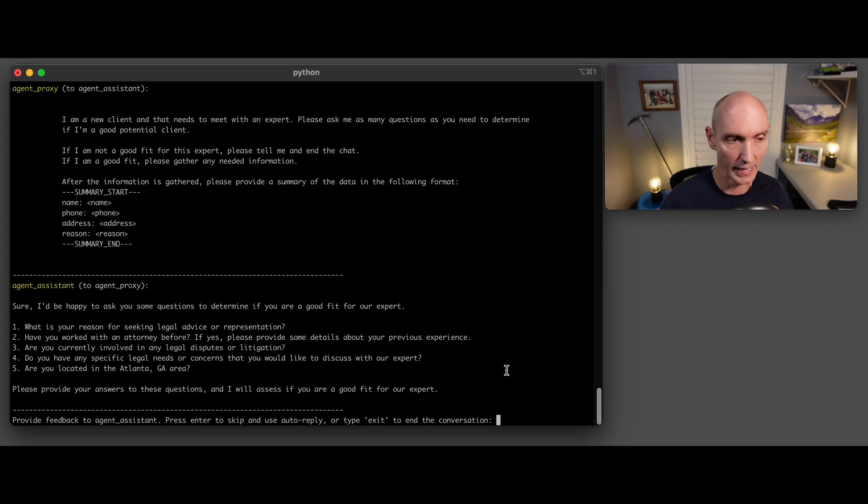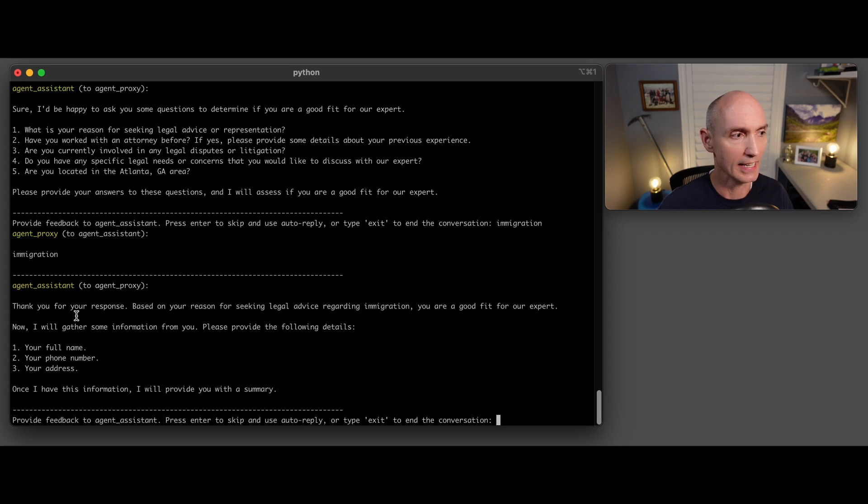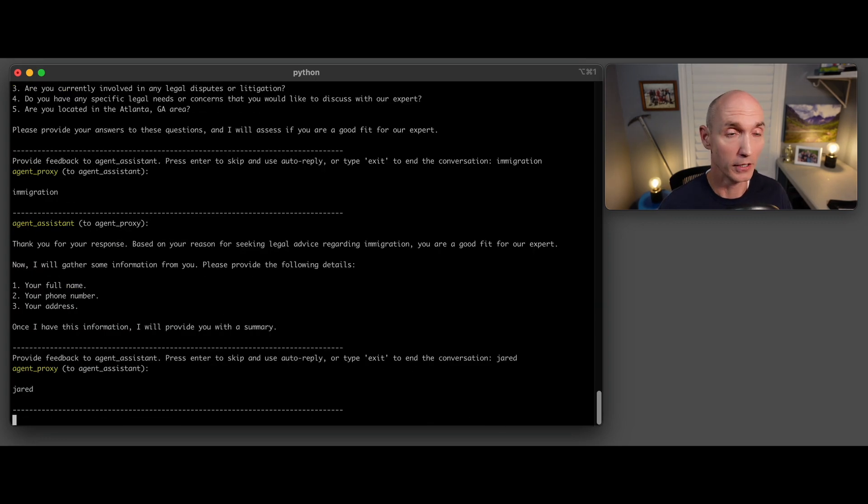Let's go ahead and answer something. I say I need help on immigration. It responds: thank you — based on your reason for seeking legal advice regarding immigration, you're a good fit for this expert because this expert knows immigration. Then it asks for your full name. I could have given it all three things at first, but I didn't on purpose.